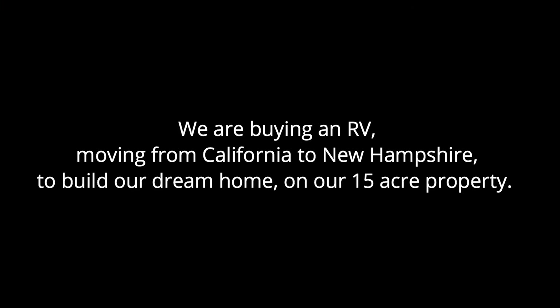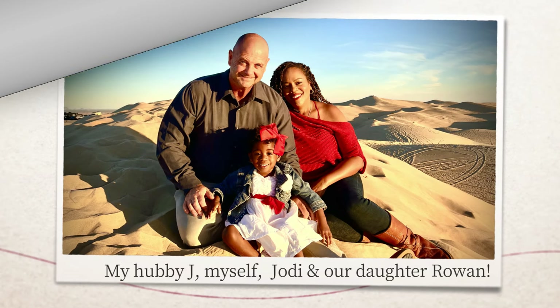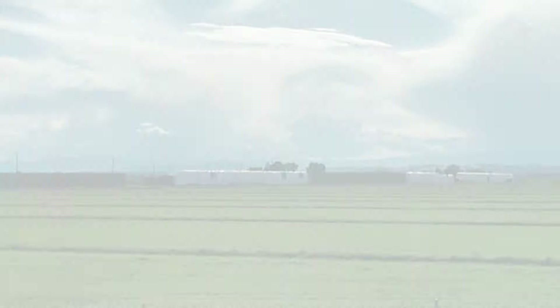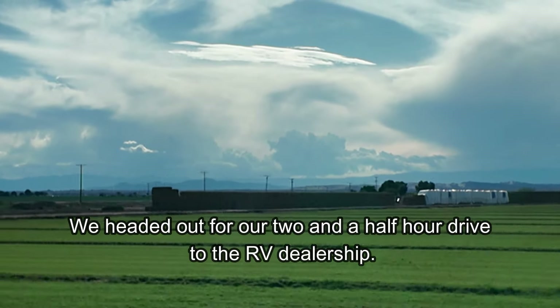Good morning! Bright and way too early. We're headed to pick up the RV and I'm really excited. Let's start at the beginning of this journey — how we even got to buying an RV. Who's we? My husband Jay, myself Jody, and our two-year-old daughter Rowan. And this is our story.